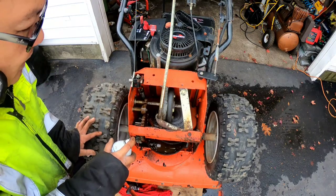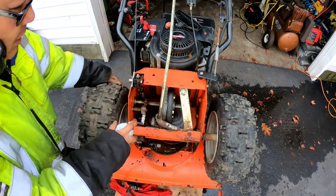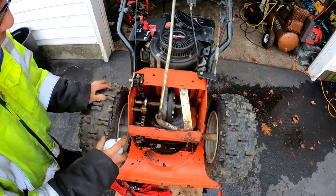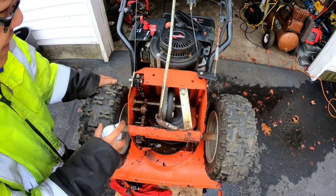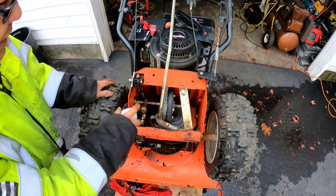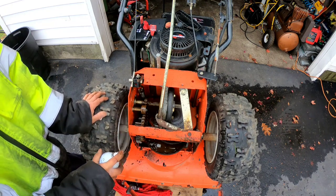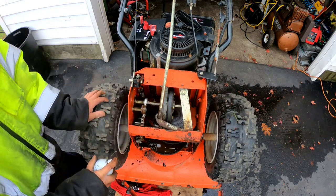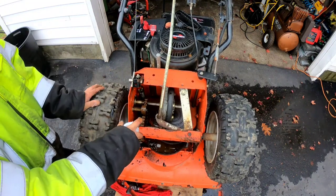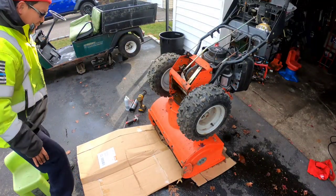Even if I have to clean it up again with the degreaser, I will. I want to put it back on its regular position and let all the fluid and old grease drip down so I can push it forward and backward and let it really move around. That's some really dirty, filthy work right here. It's going to be messy when it drips, so I'm putting an extra layer of cardboard down.